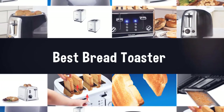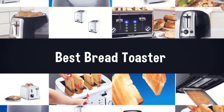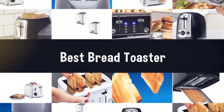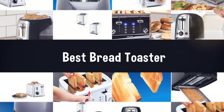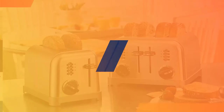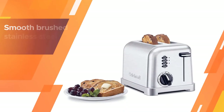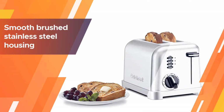If you are looking for the best bread toaster, here is a collection you have got to see. Number one, most popular: the Cuisinart CPT-160 P1 Metal Classic Two Slice Toaster.